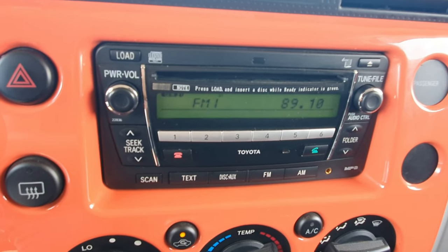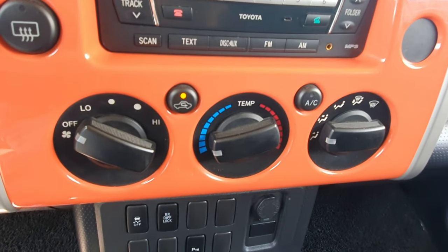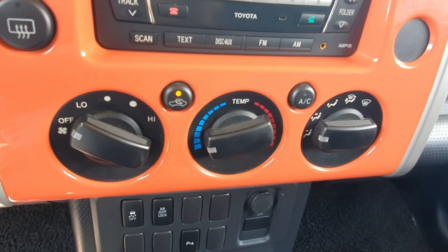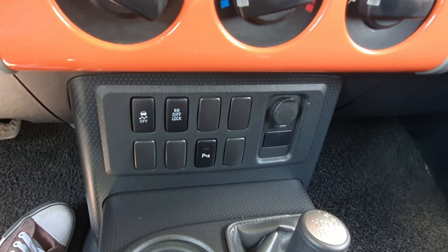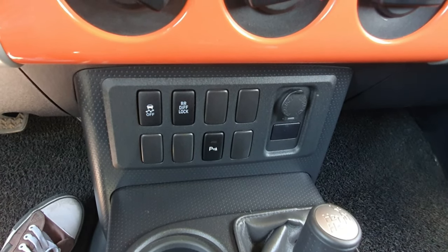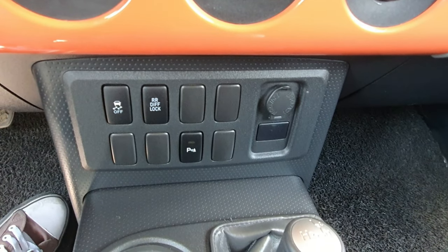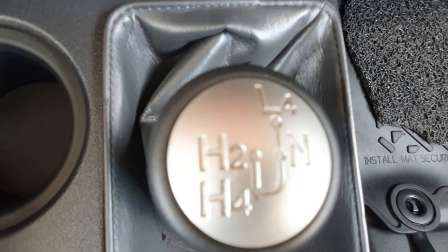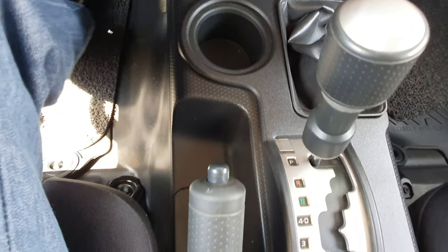We have the Toyota stereo system with DVD player, and physical knobs for our climate control system. There's a physical button for traction control, a rear diff lock button, a park assist on/off button, and our drivetrain selector — we have H4, H2, Neutral, and L4. And of course our gear selector.